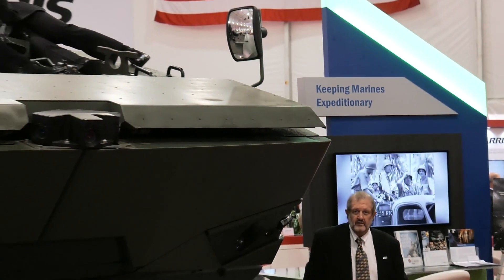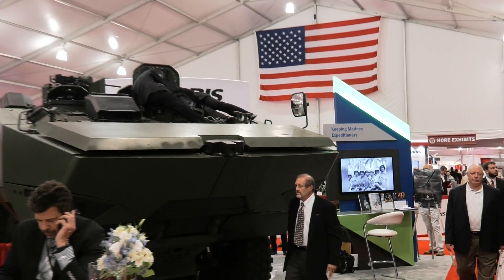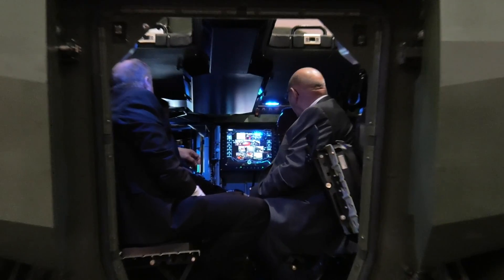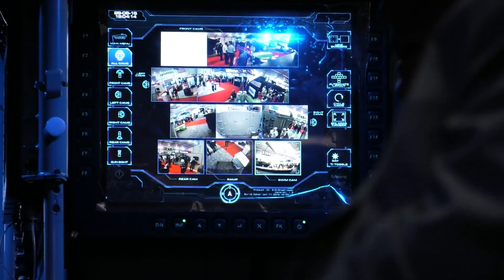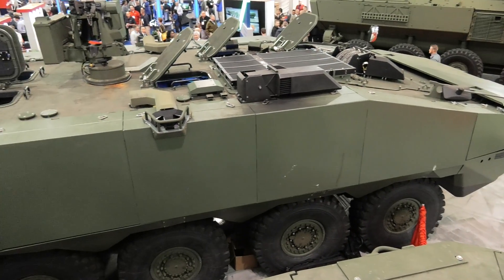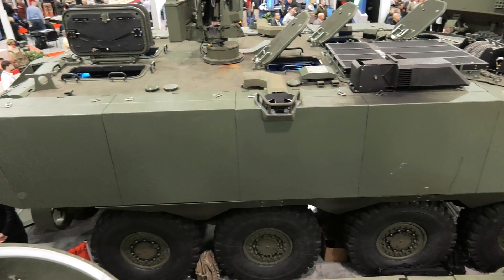As the program manager for ACV, it's important for us to be here because it gives us the opportunity for customers to touch our vehicle and for us to explain face-to-face what we're offering to the Marine Corps to meet requirements. It's a very mature technology, so we think we're fully qualified to meet the Marine Corps requirements and be selected as their ACV provider.